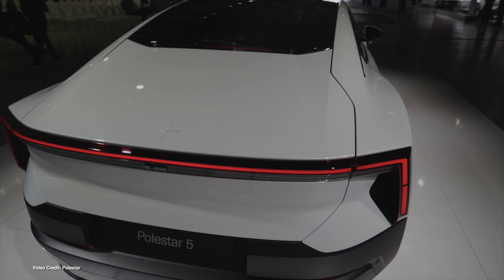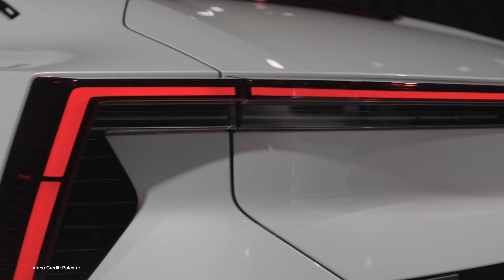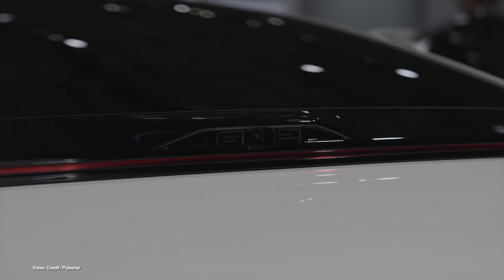Additionally, Polestar has signed an agreement with Mobileye to bring LiDAR capabilities to the Polestar 4, with a view to eventually switching on autonomous driving functionality in the future. Finally, Polestar has officially launched a Pilot Virtual Power Plant — similar to Tesla's Virtual Power Plant for Powerwall — to enable V2G functionality in the Polestar 3.